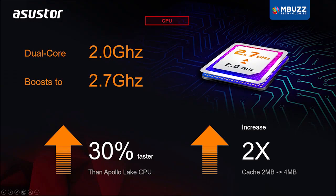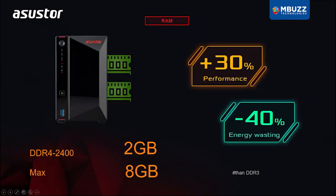which is 30% faster than the previous generation Apollo Lake. This model has two built-in 2.5 gigabit ethernet ports, which can link aggregate to get speeds up to 5 gigabits per second. The AS5202T contains 2 gigabytes of DDR4 RAM, which can be upgraded to 8 gigabytes.